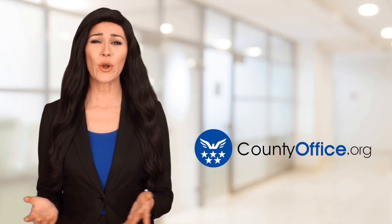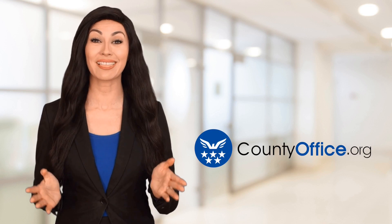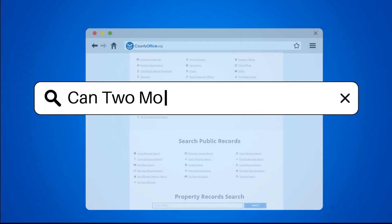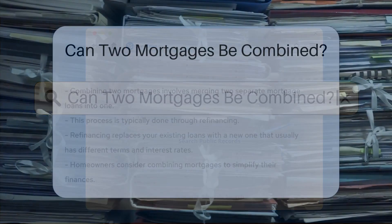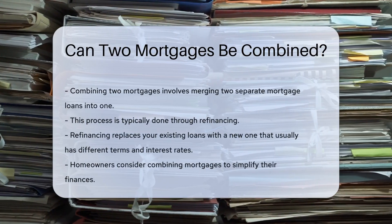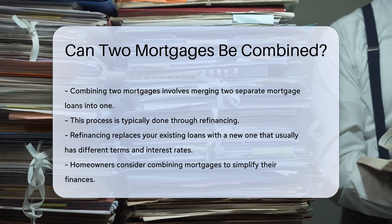Welcome to County Office, your ultimate guide to local government services and public records. Let's get started. Can two mortgages be combined? Combining two mortgages is a topic of interest for many homeowners. The process involves merging two separate mortgage loans into one.